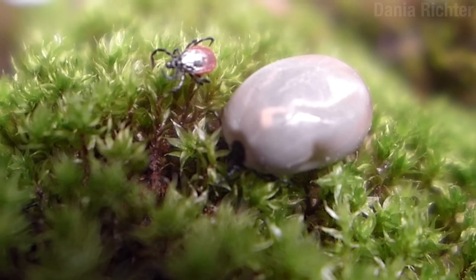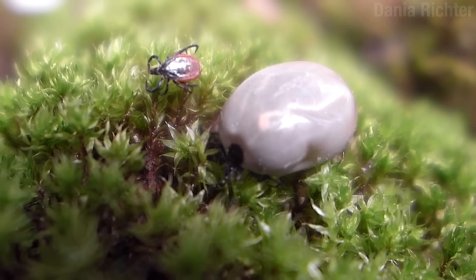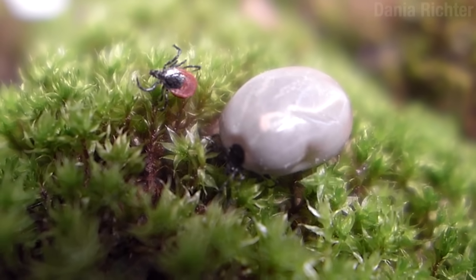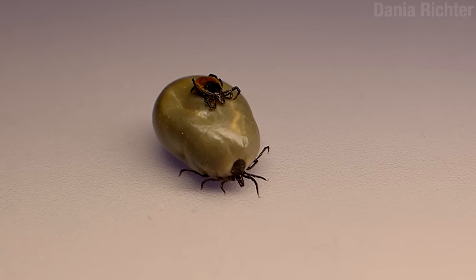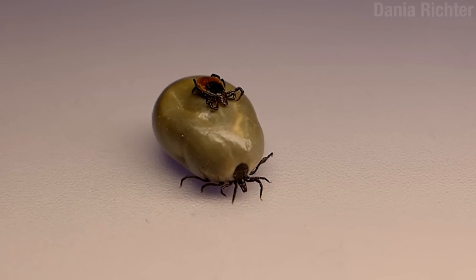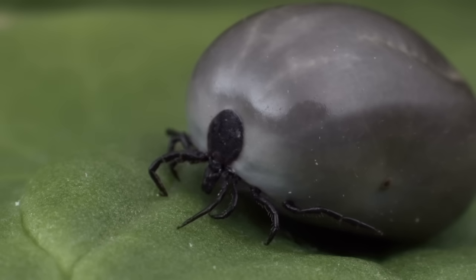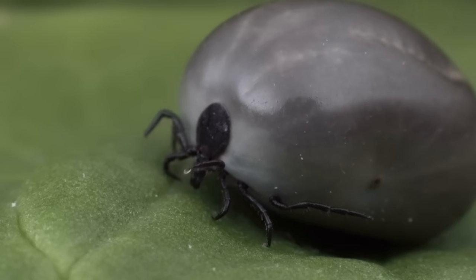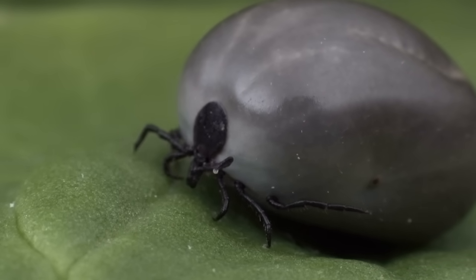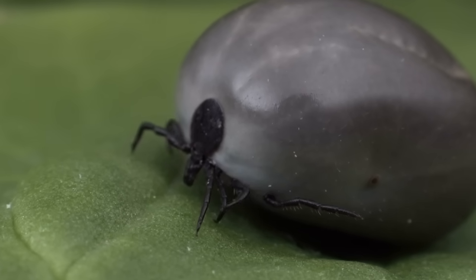There are two main kinds of ticks: soft ticks and hard ticks. And there are many diseases they can carry. But it is Lyme disease that is the most common and widespread in the world. The ticks responsible for the spread of Lyme are a few species of very similar hard ticks in the genus Ixodes. But before you start throwing blame around, you should know that it's complicated. It's a story with blood, saliva, small rodents — everything you need for a good bedtime read.